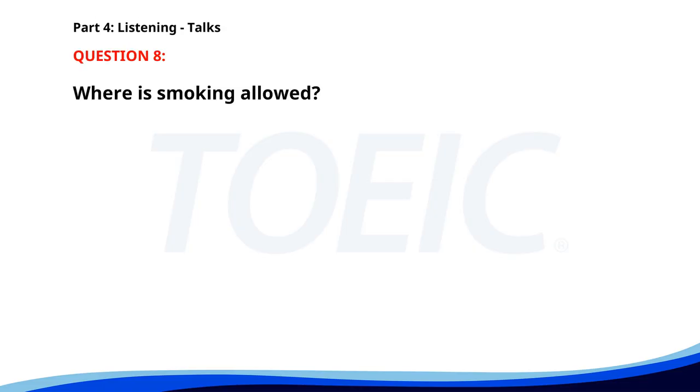Number eight. Please note that this building is a smoke-free zone. Smoking is only allowed in designated areas located outside. We appreciate your cooperation in maintaining a healthy environment for everyone. Where is smoking allowed? A. In designated areas outside. B. In the lobby. C. Anywhere in the building. The correct answer is A: In designated areas outside.